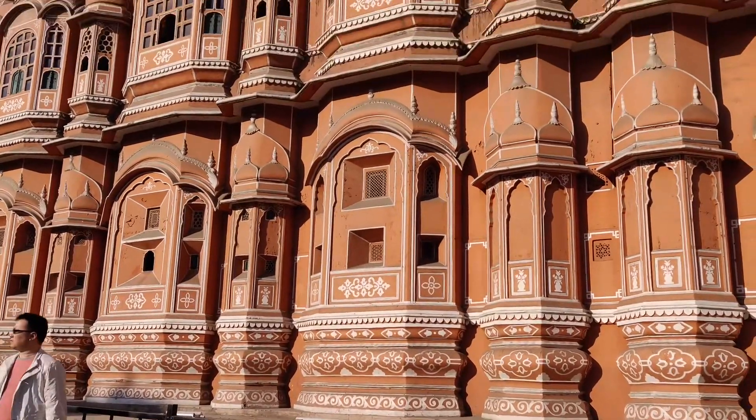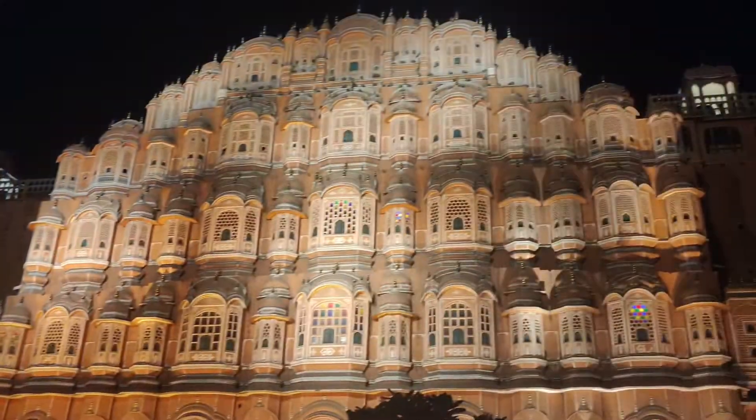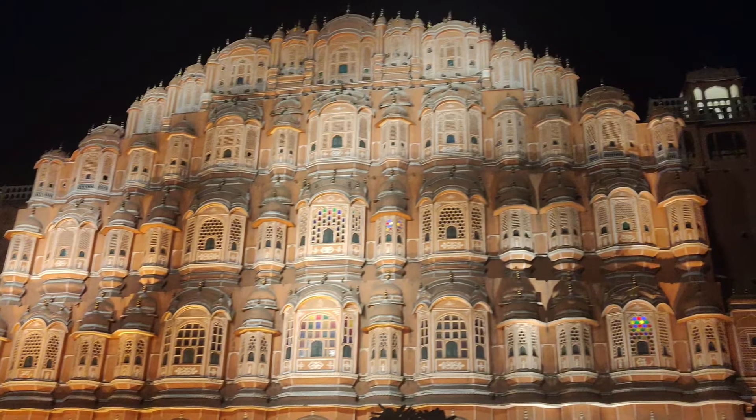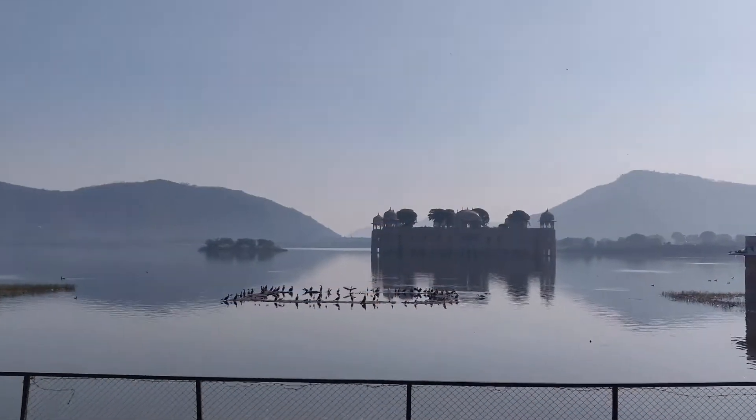Let's start with Jaipur's most iconic landmark, Hawa Mahal — a fine example of Mughal architecture. It looks totally amazing in the day as well as at night. Next is Jal Mahal; you can have a look at this place while on your way to Amber Fort.